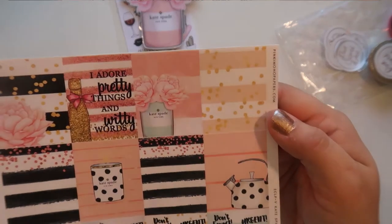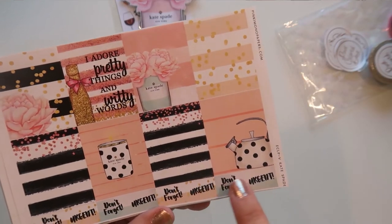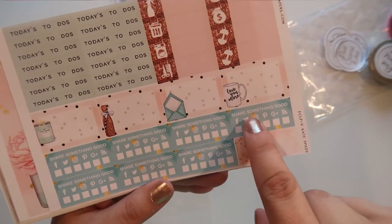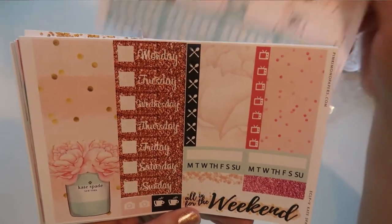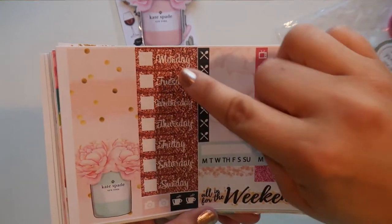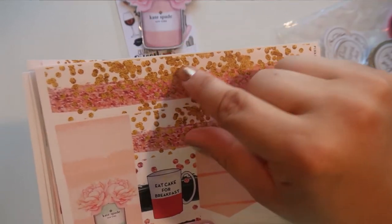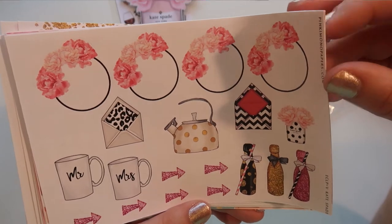I love this clip — I cannot wait to use it. Then the first kit I ordered is Kate Spade again: 'I adore pretty things and witty words,' with gorgeous full boxes, cute little flags, heart checklists in pink and gold glitter, to-dos, 'share something good,' some functional boxes, littles, an extra long sidebar box, date covers, dinners, shows, habit trackers, 'all in for the weekend,' gorgeous flags, extra full boxes, bottom washi, and the gorgeous deco with 'mister and missus' — how cute!